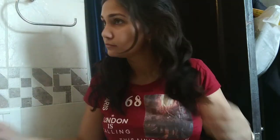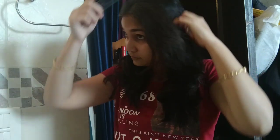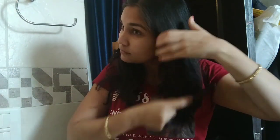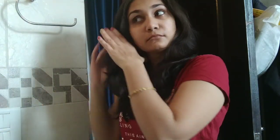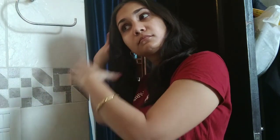Once I am done applying everything, I will just comb my hair — it has to feel civilized! That is all about my morning skincare routine. I hope you liked this video. Do not forget to hit that like button and subscribe if you haven't done it yet.